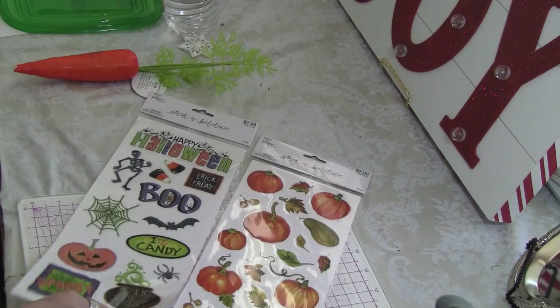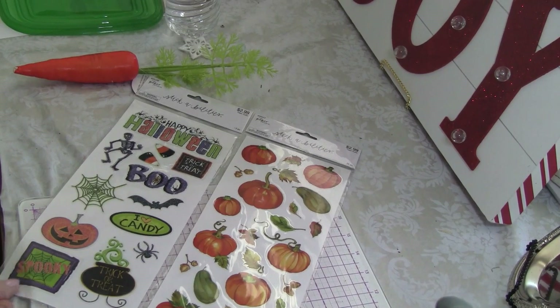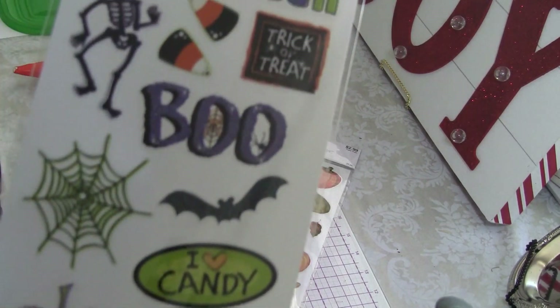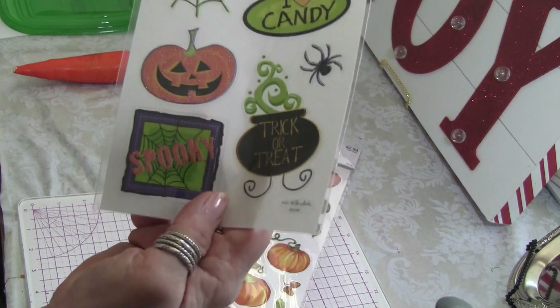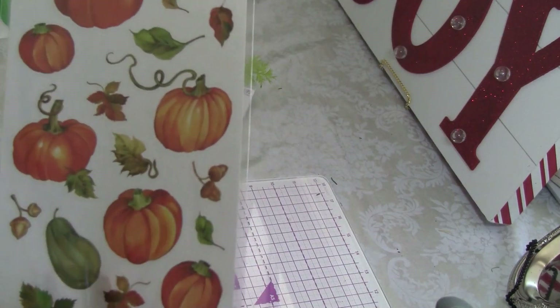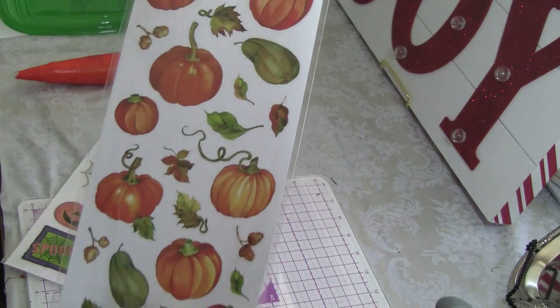These stickers are cute and they were 50 percent off. And then this one I thought was pretty with the pumpkins — that'll be a nice embellishment.